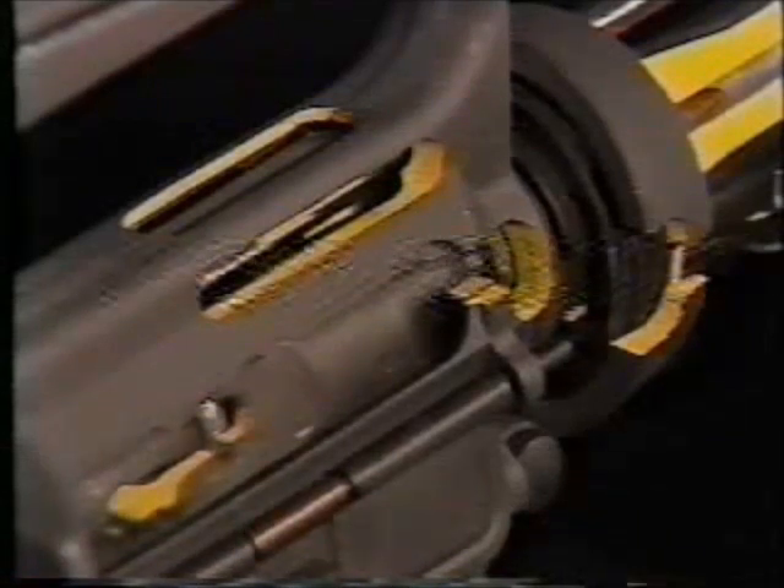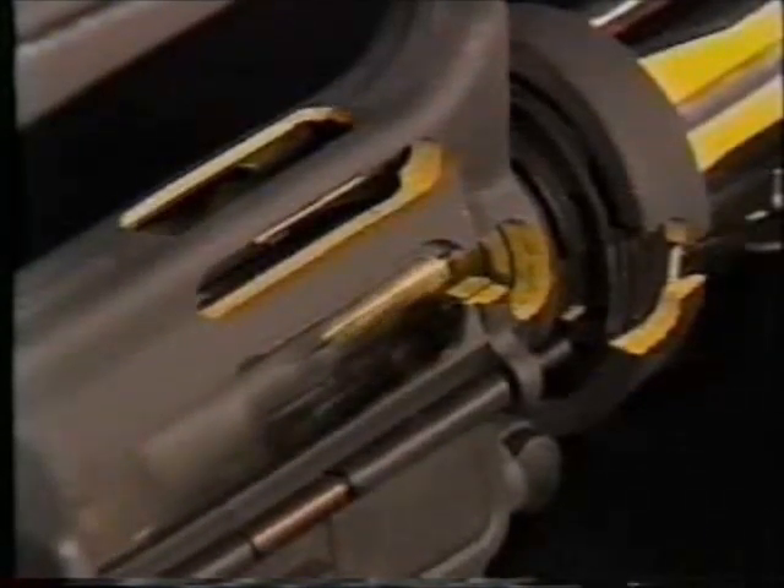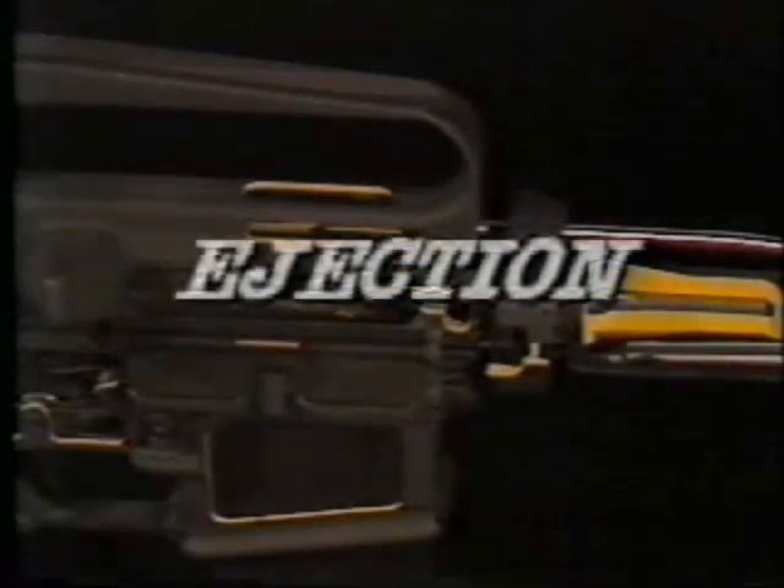Rearward motion of the bolt carrier unlocks the bolt from the barrel extension. The bolt extracts the cartridge case from the chamber. The cartridge case is ejected from the breech.